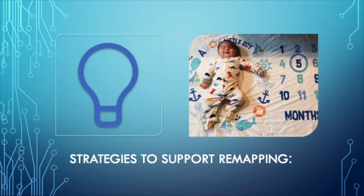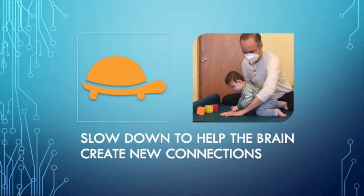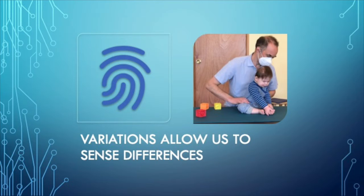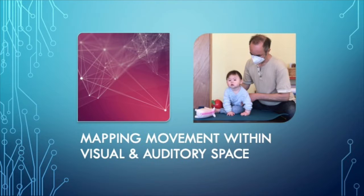Here are some strategies that I used with David — you'll notice they're similar to what Eitan used with you in the movement lesson. One is slowing down to help the brain create new connections. We intentionally reduce the force and move with attention, so that we can sense greater detail and begin to develop new pathways. We use variations to allow us to sense differences, and the variety is important for filling in the details and refining the maps. Mapping movement happens within the visual and auditory space, and it's the interconnection between these streams of information that support and move the process along.